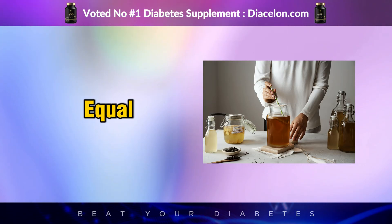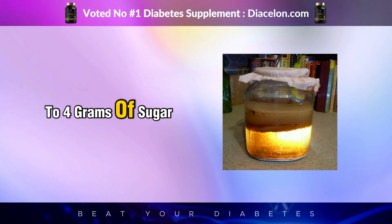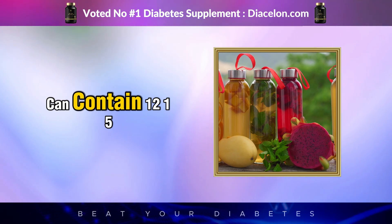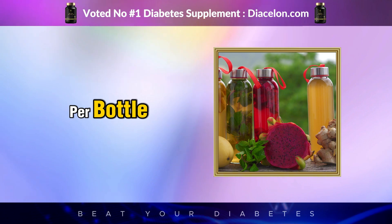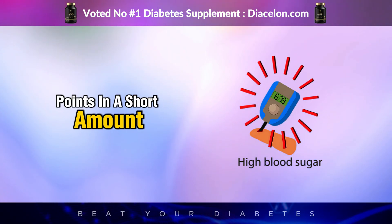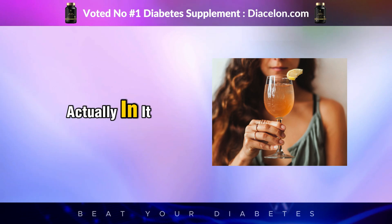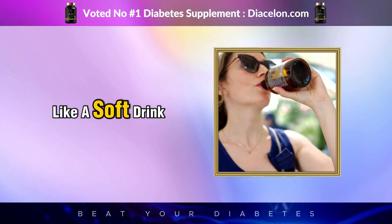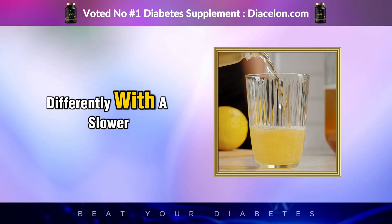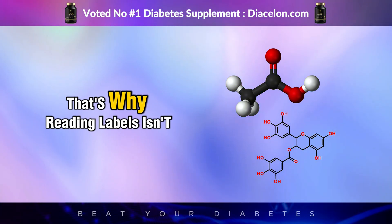Not all kombucha is created equal, especially when it comes to sugar content. Some brands offer raw, unfiltered kombucha with as little as 2 to 4 grams of sugar per 8-ounce serving, but others — especially flavored varieties with added fruit juice, cane sugar, or artificial sweeteners — can contain 12, 15, even 20 grams of sugar per bottle. That's a huge deal for someone with diabetes: just 15 grams of sugar can raise blood glucose by 30 to 50 points in a short amount of time, depending on your insulin response. Reading labels isn't just a suggestion — it's absolutely essential for people managing diabetes.